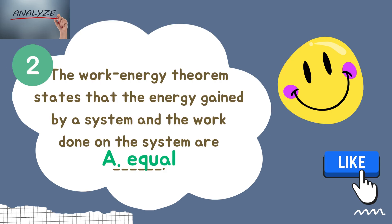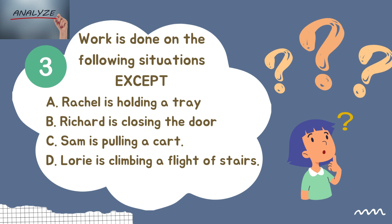The right answer is letter A — equal. Question number three: Work is done in all of the following situations except — Letter A: Racial is holding a tray. Letter B: Richard is closing the door. Letter C: Sam is pulling a cart. Letter D: Lori is climbing a flight of stairs. Select the best answer.